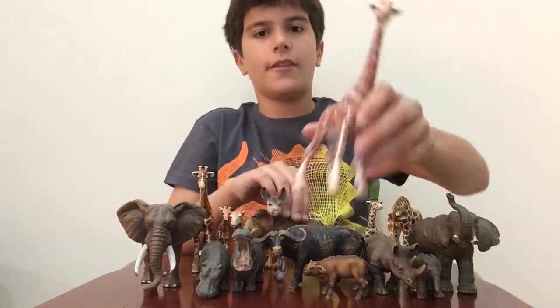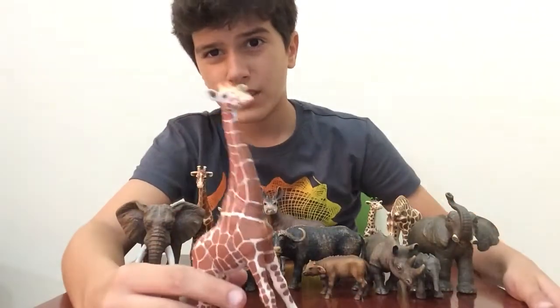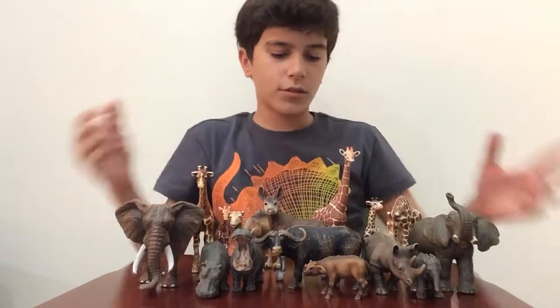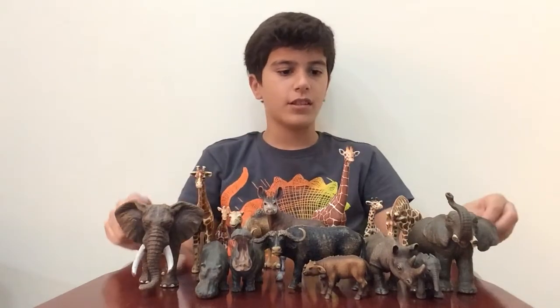Now we get here a giraffe for 2016, and we did a review of this animal in the 2016 new animals for our new animal collection. So this is our large mammals collection for Africa.